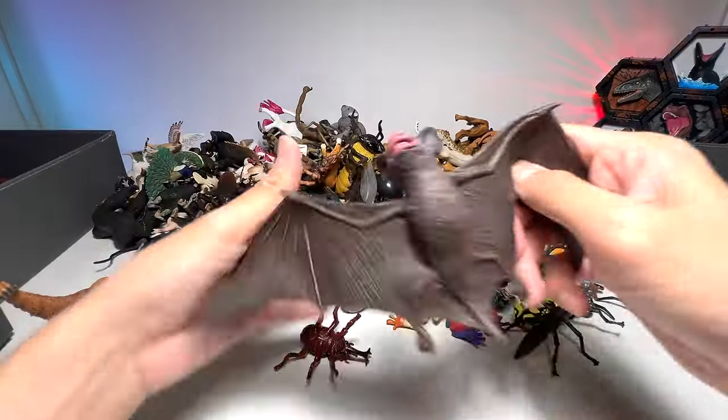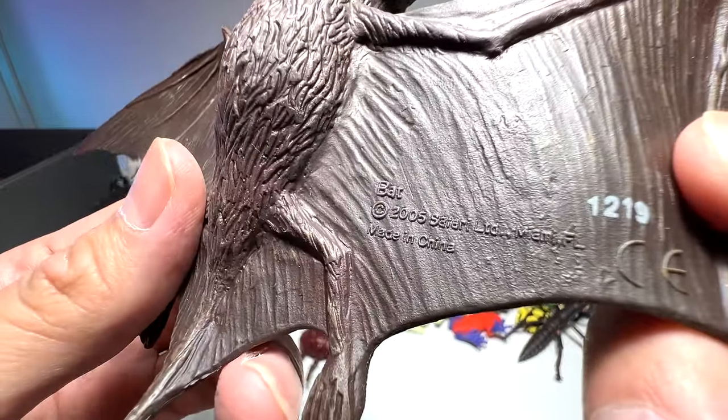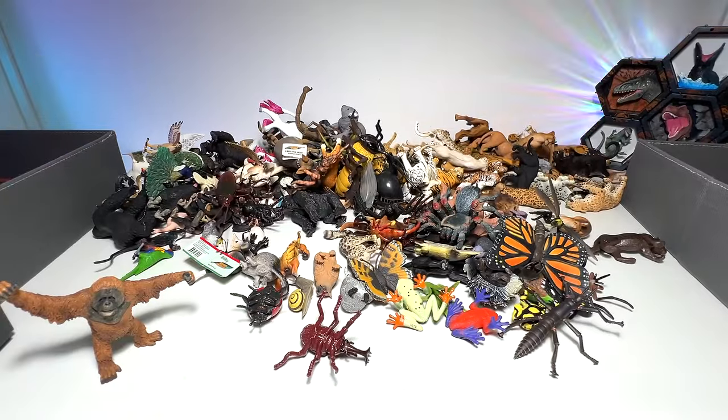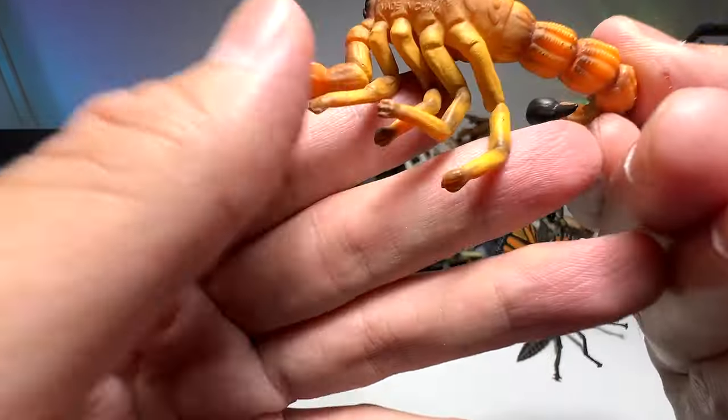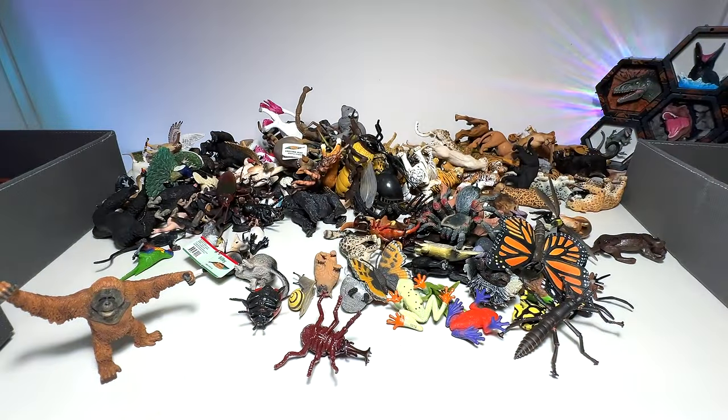We have a bat — this looks very scary, looks like a real bat to me. A 2005 Safari LTD figure; it's our only bat figure. Scorpion, okay — it's from Collecta, a 2009 figure. Pretty cool.